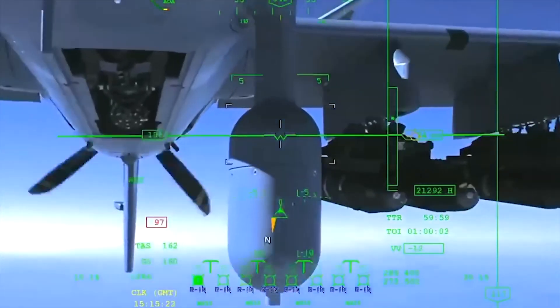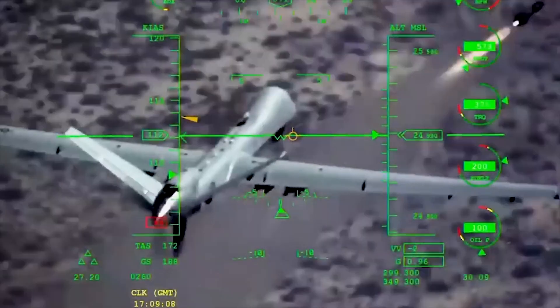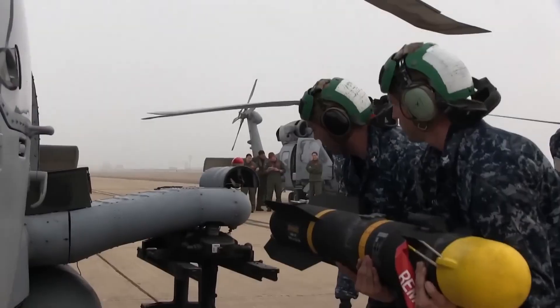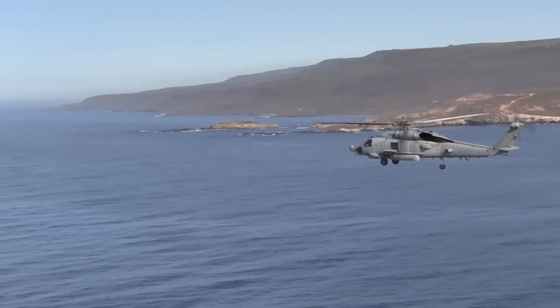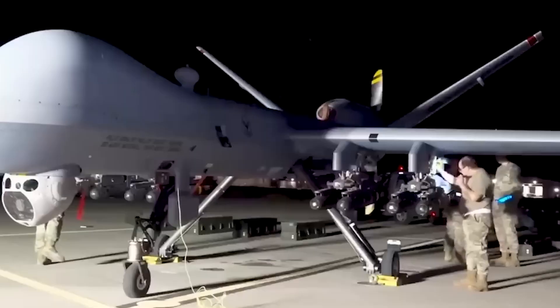This means the missile homes in on a laser spot designated by a laser designator, which can be located on the launching aircraft, another aircraft, a ground vehicle, or even personnel with a portable designator. This feature simplifies the missile's operation, requiring only correct pointing and launch. Most warshot versions of the Hellfire are equipped with shaped-charge warheads, ensuring effective target penetration and destruction.